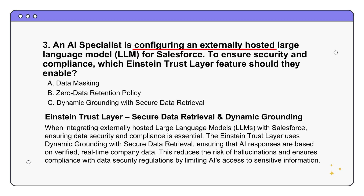Let's get more technical. An AI specialist is configuring an externally hosted LLM to work with their Salesforce instance, and security is a major concern. Which feature in the Einstein Trust Layer would they use to make sure data is secure and they're following all the rules? The answer is option C - dynamic grounding with secure data retrieval. Dynamic grounding basically makes sure that the LLM's responses are based on your company's data that's in Salesforce, instead of letting the AI use whatever it's been trained on.